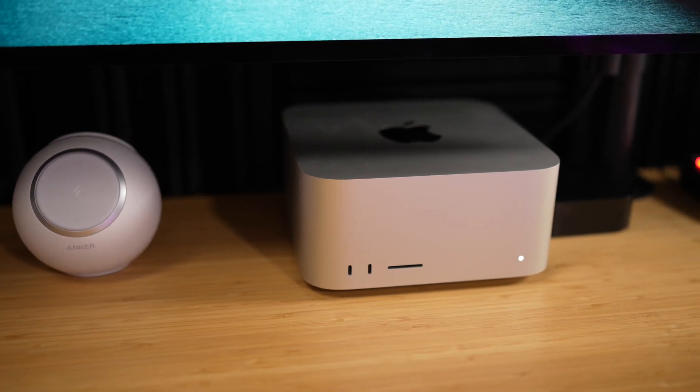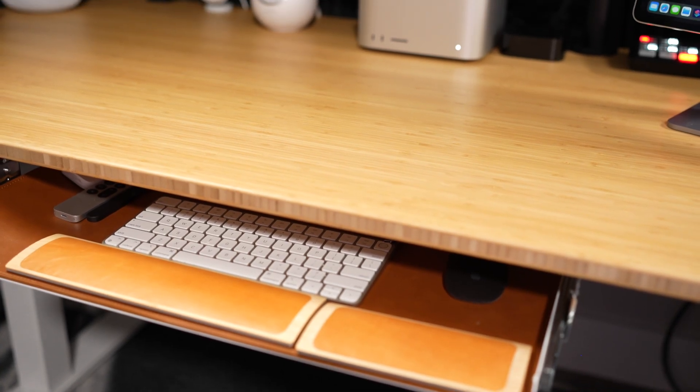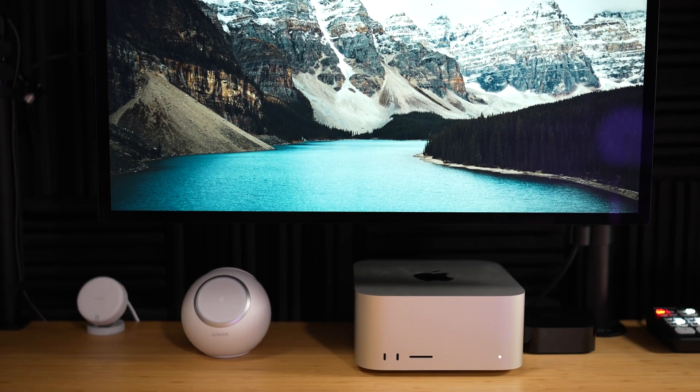The Mac Studio came out just over a year ago, and I was waiting to buy my first major desktop Mac computer for all of my video production and podcast needs. I've had it for over a year now — got it right on launch day — and a few months after getting the Mac Studio, I got the Studio display. I have to say, it is my favorite Mac.